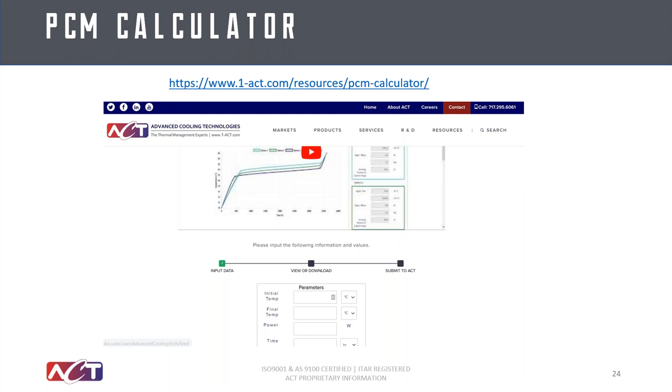Another resource we have online is our PCM calculator. The big advantage here is we have a large library of phase change materials — it'll select the appropriate one based on your temperature ranges and power levels, and output a couple of different options with curves you can use to design your system. This also accounts for the envelope material, so the mass output will account for not only the PCM itself but also the enclosure, giving you a very good rule of thumb for mass and volume of the entire thermal solution.